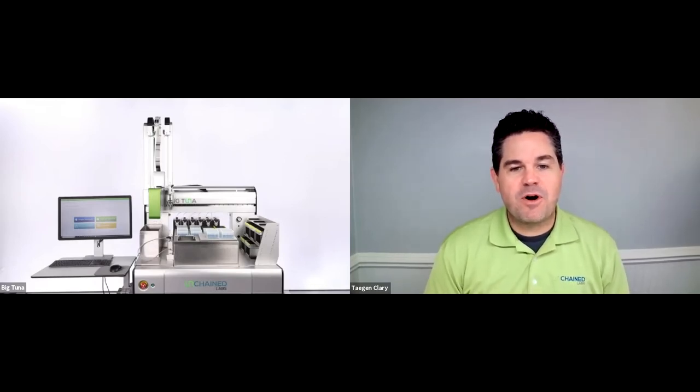Hello, everyone. For those of you that joined early, I'm really sorry I had to take you away from that game of Pong where Big Tuna seems to always be winning. No surprise. But we have a great demo to share with you today. My name is Tegan Clary, I'm the VP of Marketing at Unchained Labs. I'll be your moderator. Thanks for joining us for this live demo of Big Tuna.